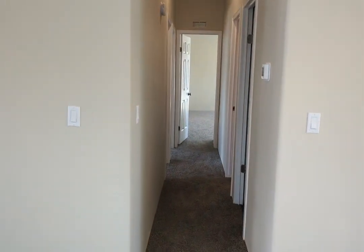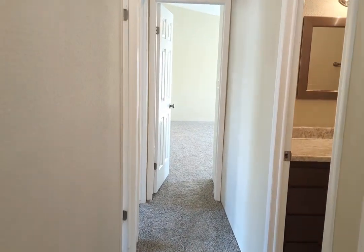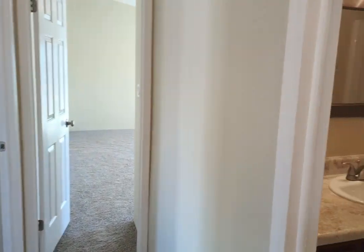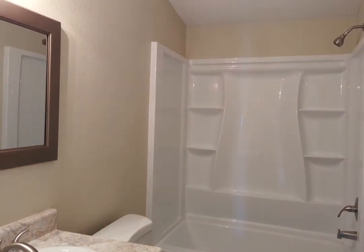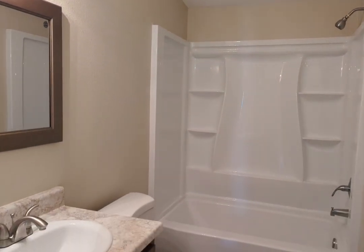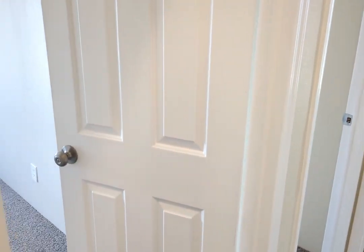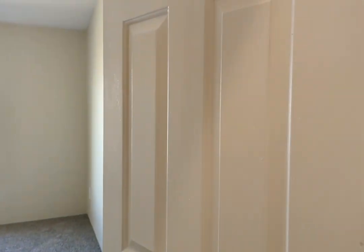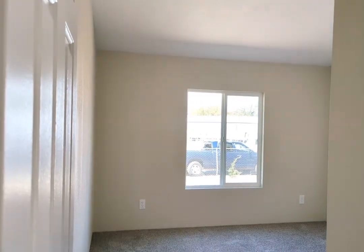Coming down this hall to the right is going to be a laundry room — washer and dryer hookups available. This is the remodeled guest bathroom. There are two bedrooms off on the left; we're going to just take a little glance at each. And they have sliding door closets.